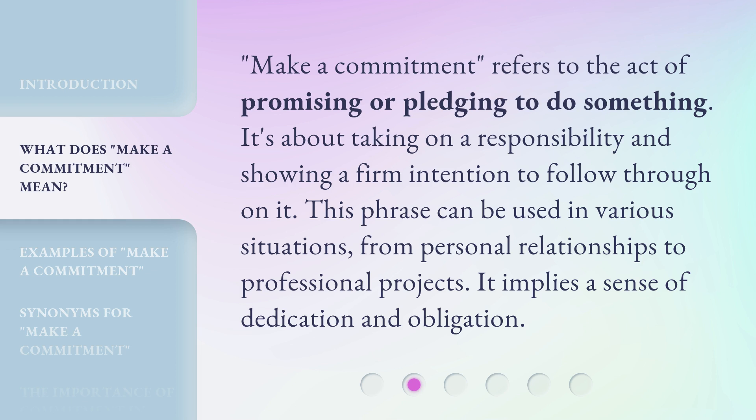Make a Commitment refers to the act of promising or pledging to do something. It's about taking on a responsibility and showing a firm intention to follow through on it. This phrase can be used in various situations, from personal relationships to professional projects. It implies a sense of dedication and obligation.